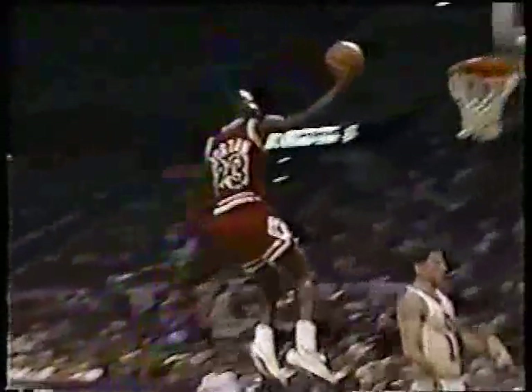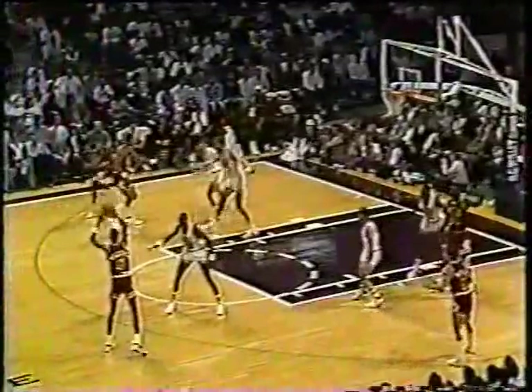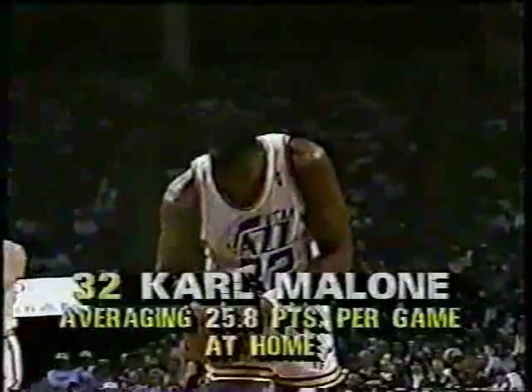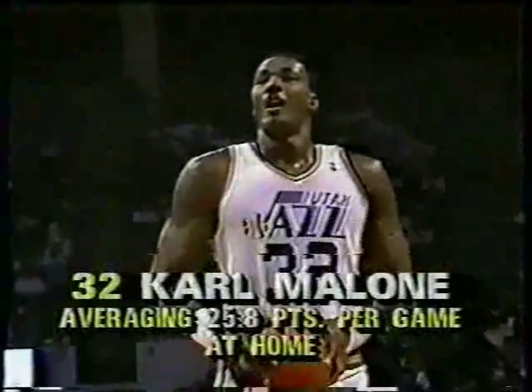Chicago leads Utah 14-11. Here's Michael. Up top to Brad Sellers from Ohio State, left side to Jordan. Jordan open at the free throw line, jumping up — it's good. Of all people to give a shot. So the game at the line. That's remarkable — they're three out of four. Poorest free throw shooting team in the NBA, only 67%. Second one good.